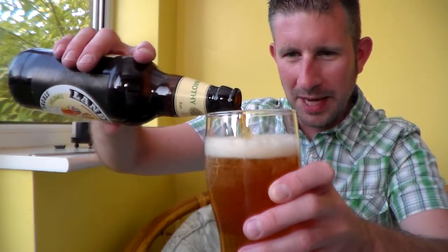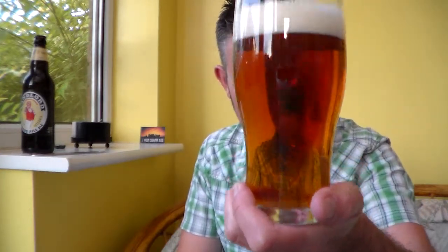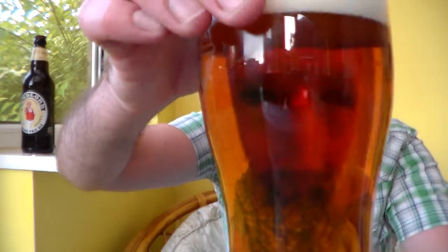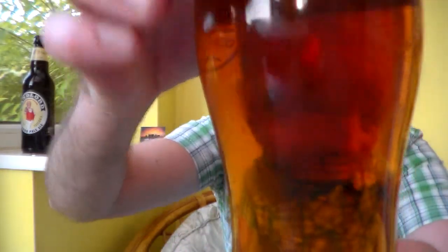My mum and dad went away on holiday once and came back and said, 'You've got to try this beer, Timothy Taylor's Landlord, it's fantastic.' So I bought a bottle ages and ages ago, long before I started reviewing, and I remember liking it. It's sort of golden to copper in colour, one finger just off-white, nice foamy head, nice bit of carbonation in there — looks absolutely wonderful. Let's get the nose in.